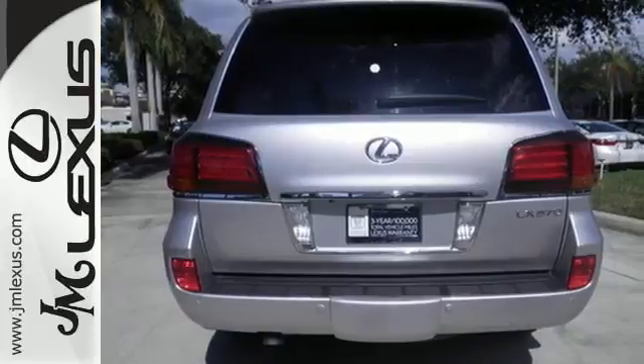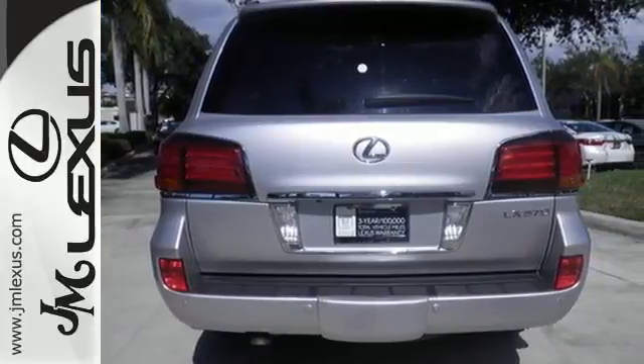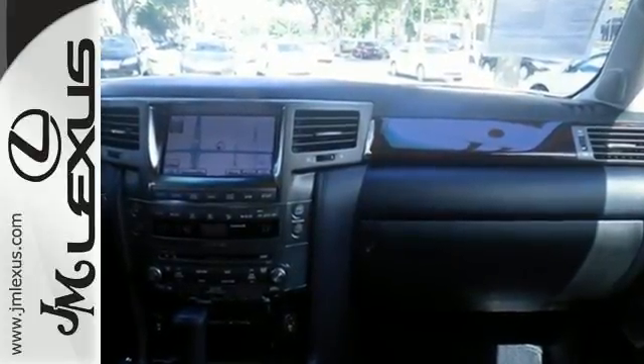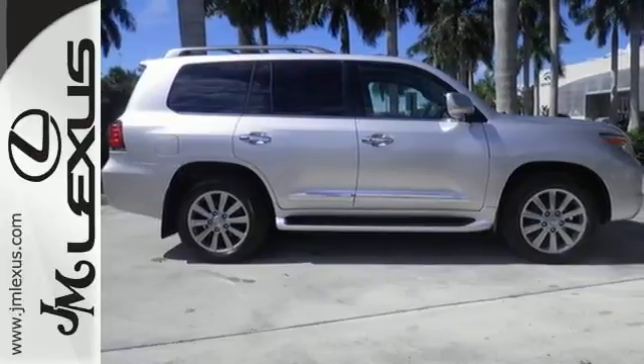There's no other SUV that blends power, versatility, luxury, and technology together in one package like the world-class LX570. Come on in today and see this one for yourself.